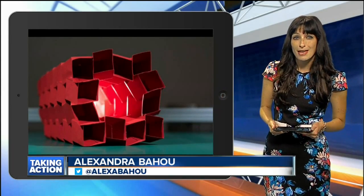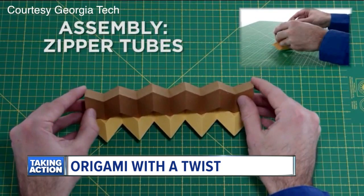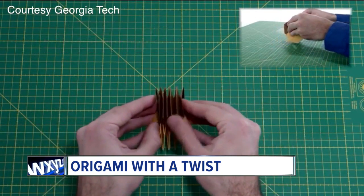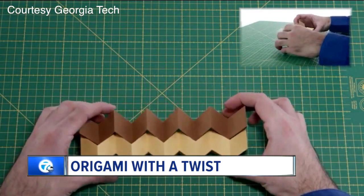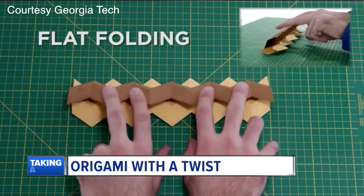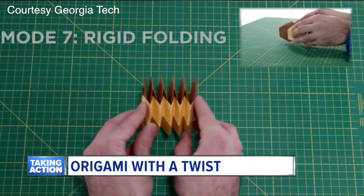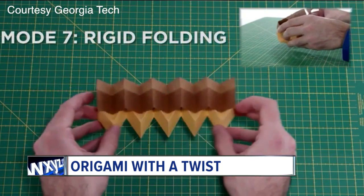This isn't your typical origami. In fact, a new paper folding method could have quite the impact on structural engineering. Researchers from three universities have developed what they call a zippered tube configuration. It creates paper structures you can fold flat, but that are strong enough to also hold weight. Researchers say this zippered tube approach can also be applied to other thin materials like plastic or metal.